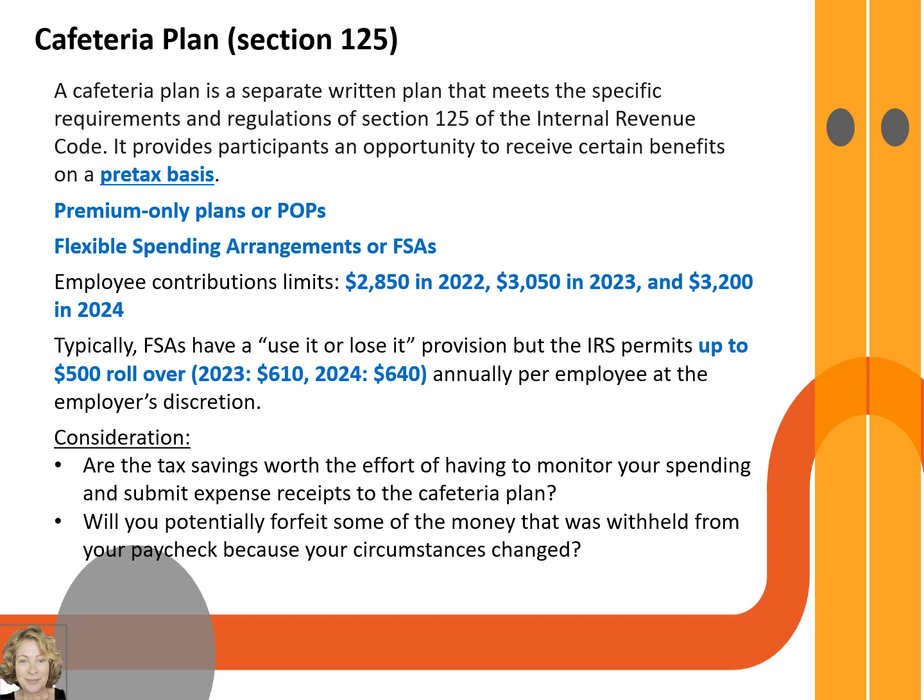Typically, FSAs have a use-it-or-lose-it provision, which means you must use the funds set aside as part of your payroll deductions by year-end. The IRS permits up to $500 rollover annually per employee at the employer's discretion, and that limit is $610 for 2023 and $640 for 2024.